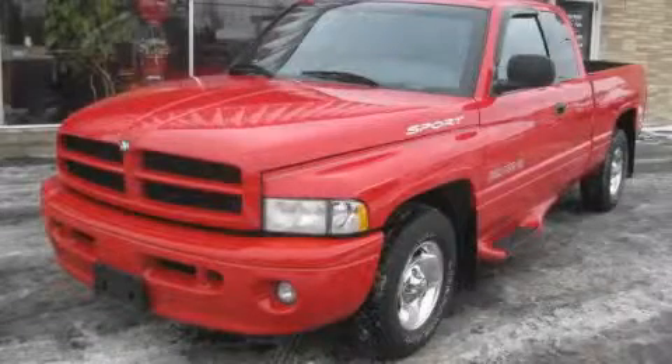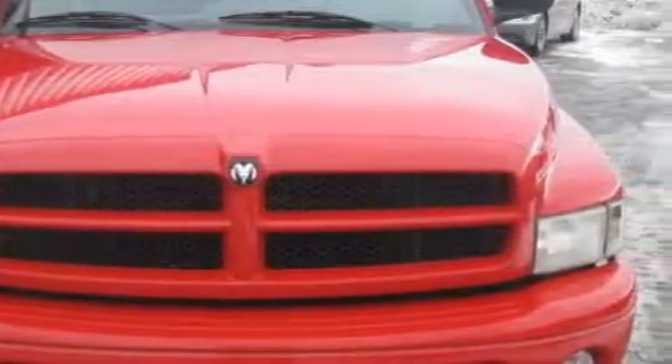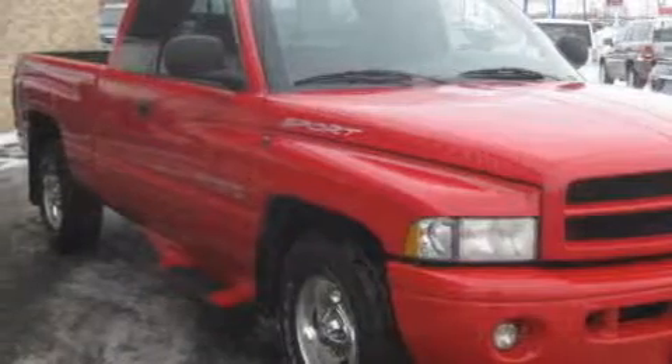This is a 1999 Dodge Ram 1500. It has what you need for work as well as what you want for play. This Dodge has a long list of incredible features including power windows, cruise control, a CD player, and an airbag deactivation switch.